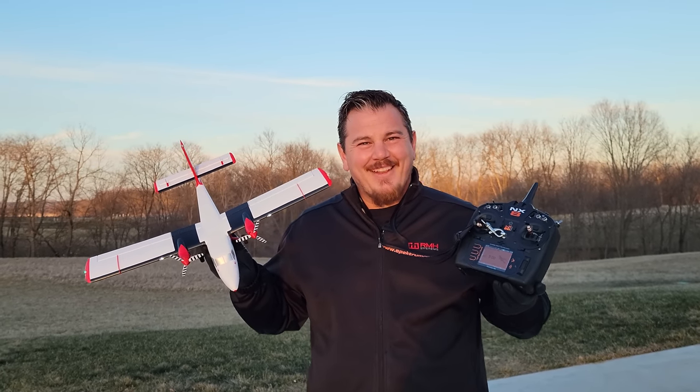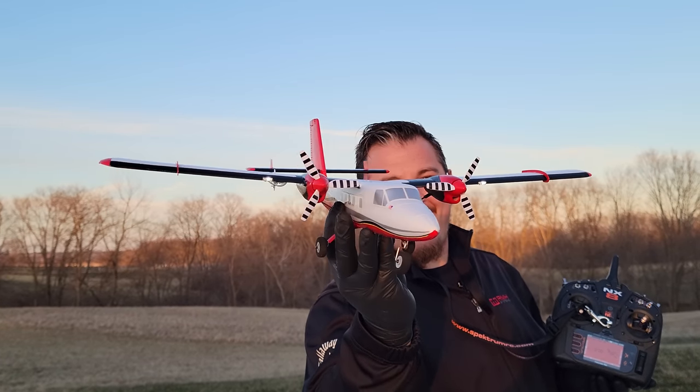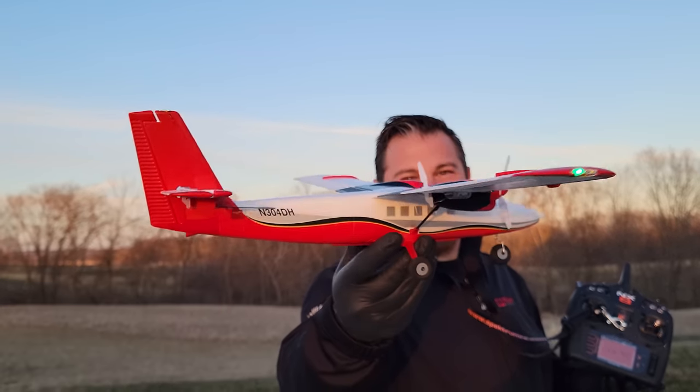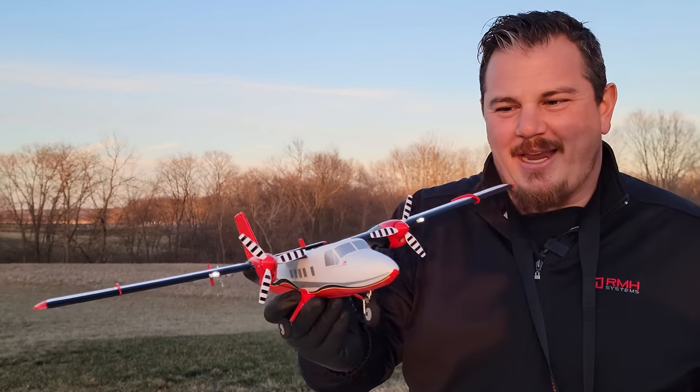Hey YouTube, it's Brian Phillips. Look at this thing — it's so cute and amazing. It's the Twin Otter by E-Flite. Amazing little creature here.